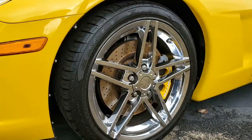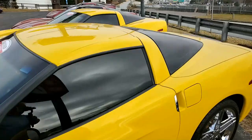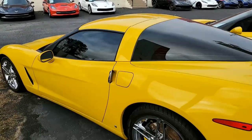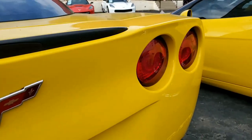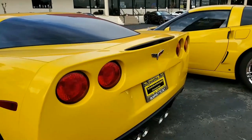This car also has the dual-mode exhaust, the Bose stereo system with navigation and steering wheel controls. It has OnStar, HID headlights, dual-zone climate control, fog lamps, keyless entry and start, electric rear hatch pull-down, and, of course, everything on this car is power, just as you would expect. And this car shows just 30,754 miles.